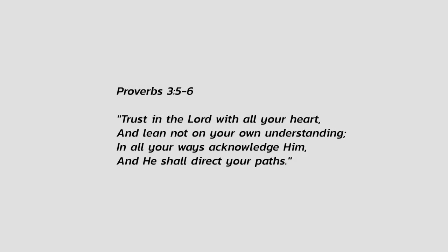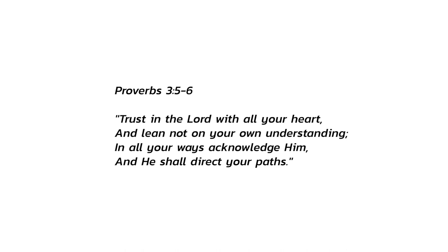Trust in the Lord with all your heart and lean not on your own understanding. In all your ways acknowledge him and he shall direct your paths. Amen.